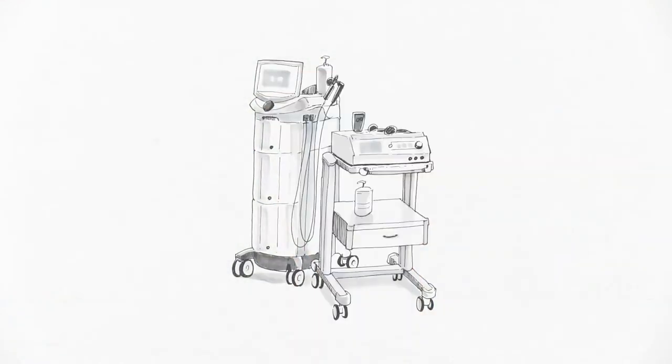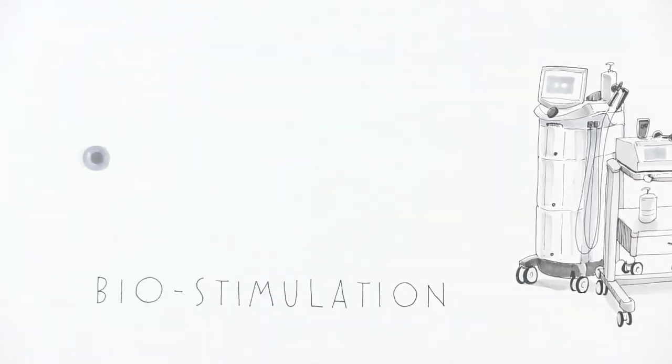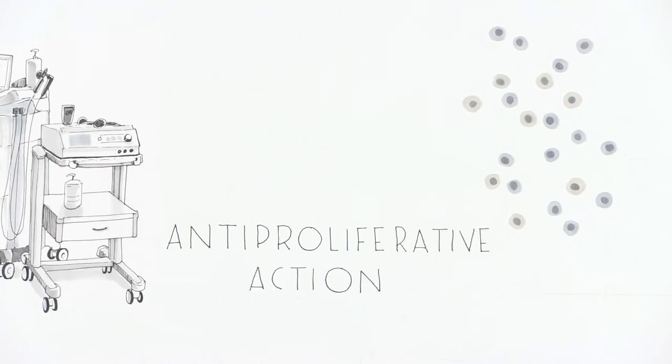Depending on tissue and type of cell, you obtain different results. One result is biostimulation, which consists in promoting cellular proliferation and differentiation. The other is anti-proliferative action, meaning inhibiting or even destroying cells, or modulating the inflammatory response.